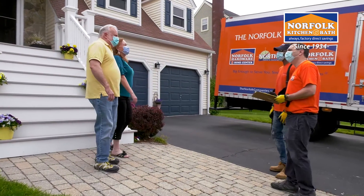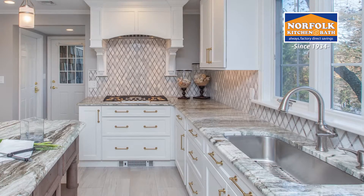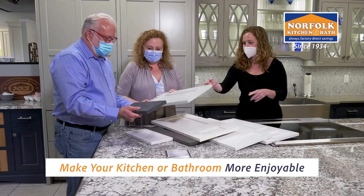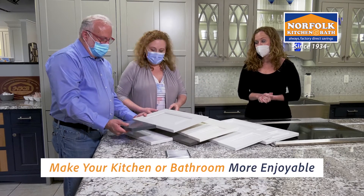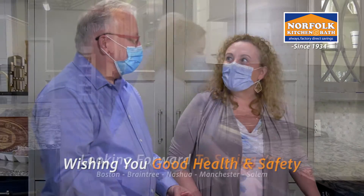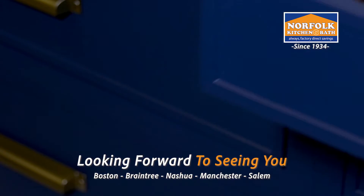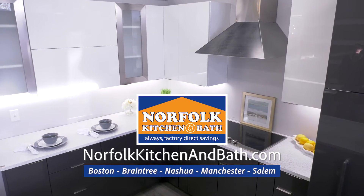Our homes have become more than just places to sleep. Today, they function as our offices, our schools, our daycares, and we're eating three meals a day in our kitchens. During these challenging times, Norfolk can help you make your kitchen or bathroom more enjoyable. Thank you for watching. We wish you good health and safety, and look forward to seeing you soon in one of our showrooms. Please visit Norfolkkitchenandbath.com to book a free design appointment today.